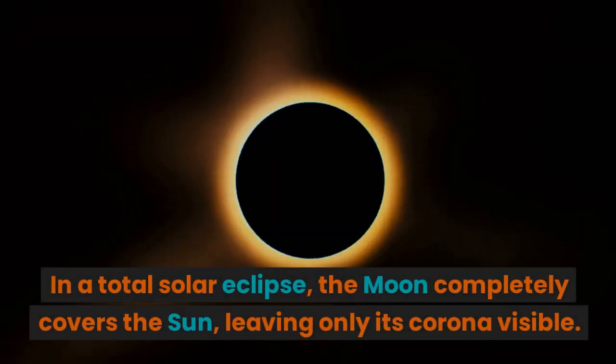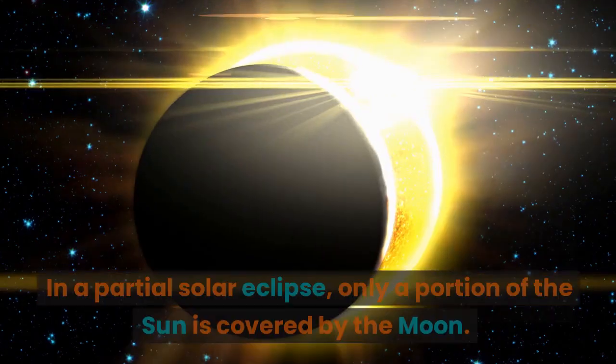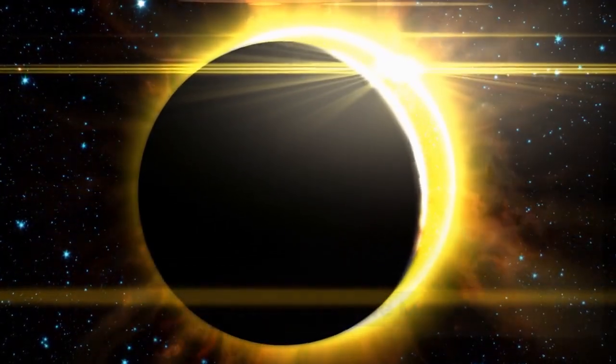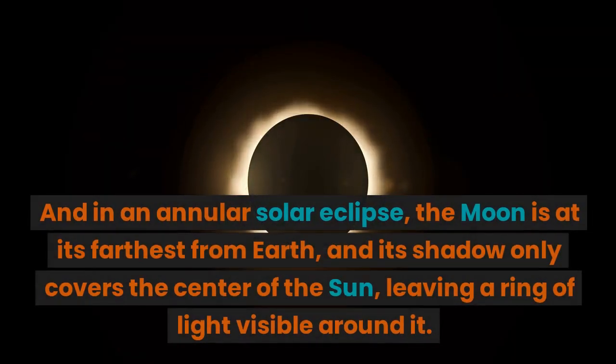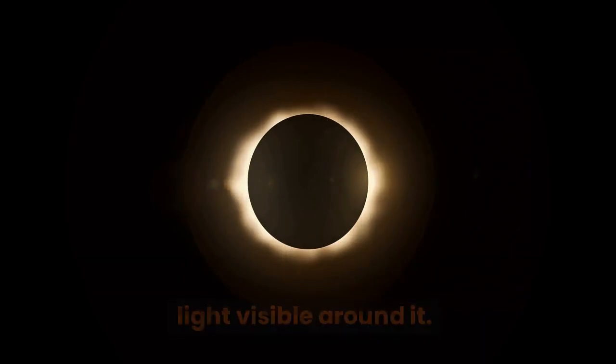In a total solar eclipse, the moon completely covers the sun, leaving only its corona visible. In a partial solar eclipse, only a portion of the sun is covered by the moon. And in an annular solar eclipse, the moon is at its farthest from earth, and its shadow only covers the center of the sun, leaving a ring of light visible around it.